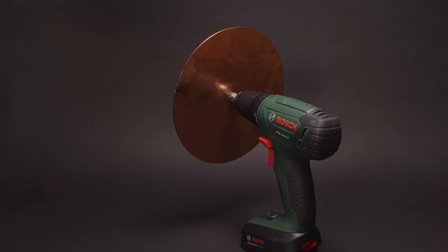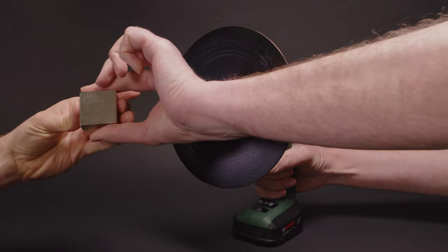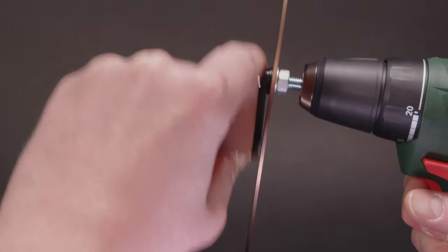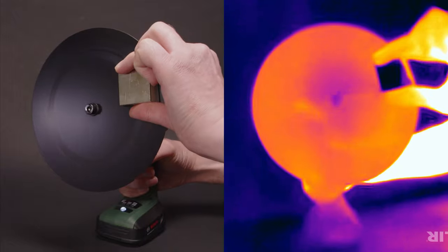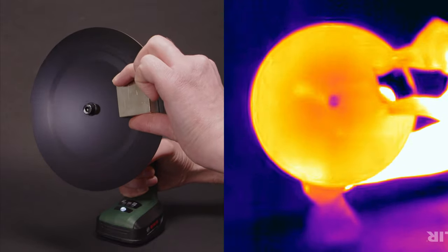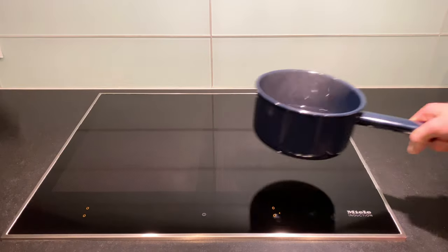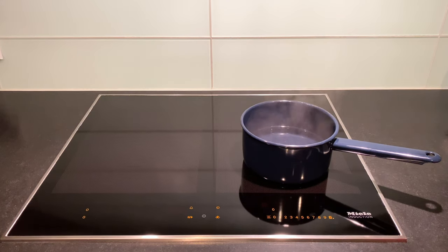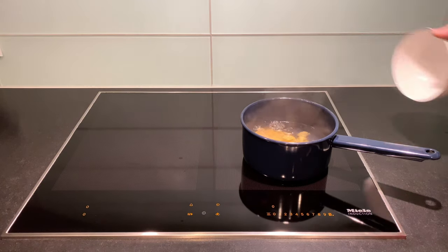Here is a copper disc mounted on a drill. We have painted one side black to help us measure its temperature with an infrared camera. We bring a strong magnet close to the disc without touching it and start spinning the disc — we have a static magnet and a moving conductor, so we are going to induce eddy currents in the copper disc. Through resistive heating, these eddy currents warm up the spinning disc, and on the infrared camera footage we can see the color of the disc change progressively, showing that the temperature is increasing quite a lot. If you have an induction cooktop at home, it works in a similar way.